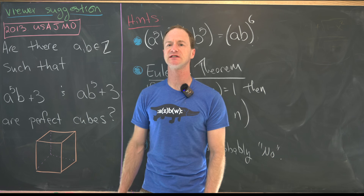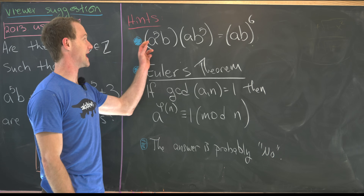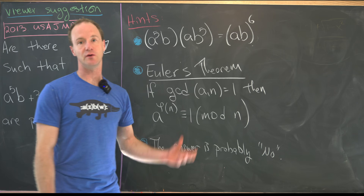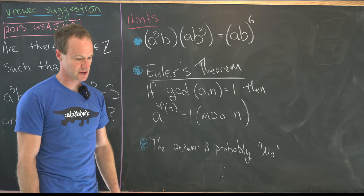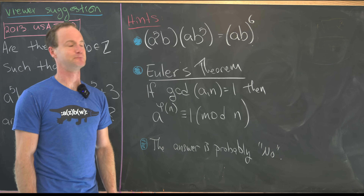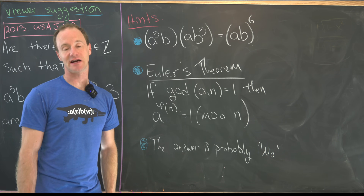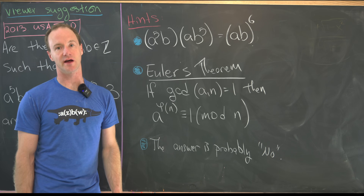Let's look at some hints before we jump into the solution. My first hint is that a⁵b times ab⁵ equals (ab)⁶. That's an obvious calculation, but why would you look at it in the first place? Probably because there is symmetry built into a⁵b and ab⁵ that is easily exploitable if you take their product.